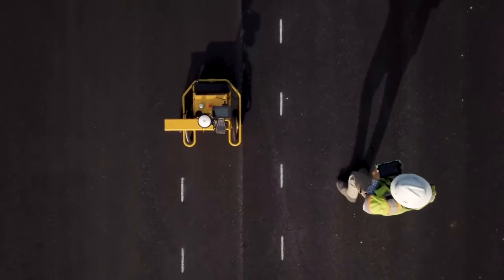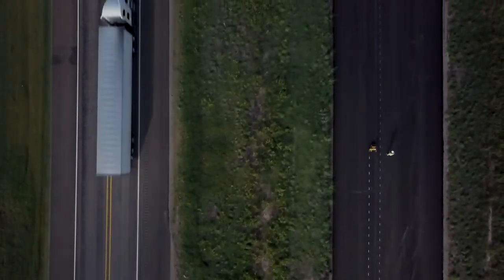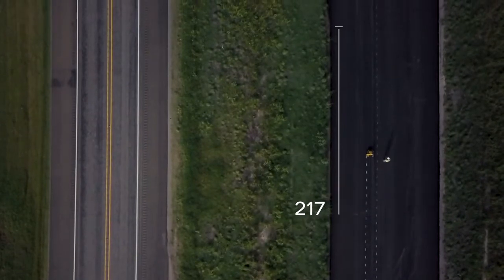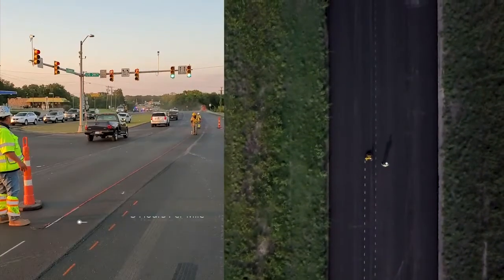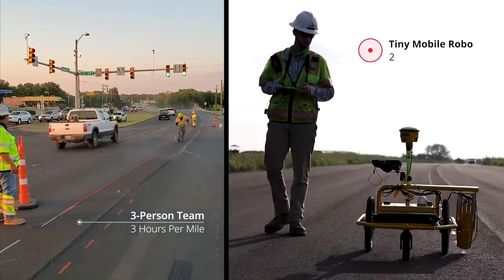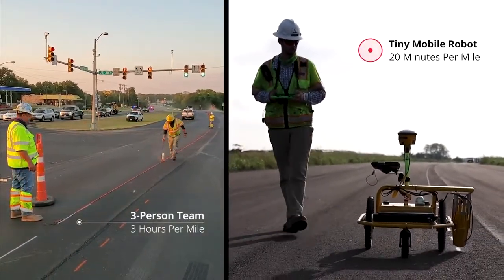How efficient is this robot? Conventionally, a three-person crew would mark out 30 feet per minute, while at the same time our robotic friend marks out 275 feet and with fewer people. Said another way, what takes three people nearly three hours to lay out one mile is now done in 20 minutes by the TMR and one person.